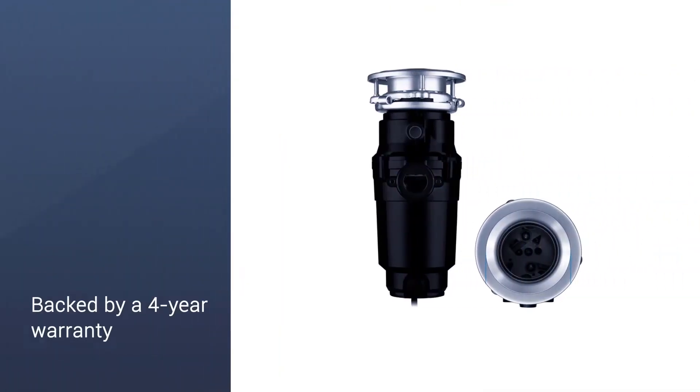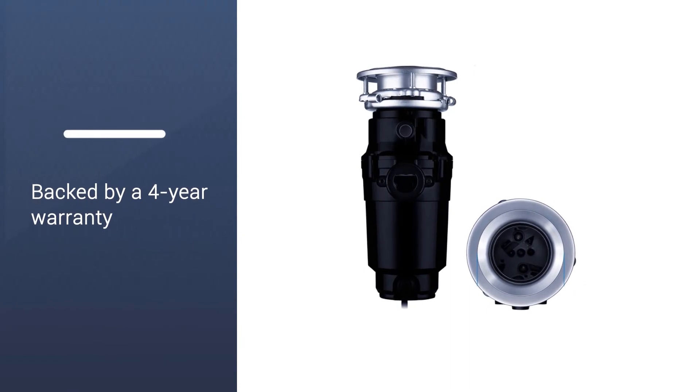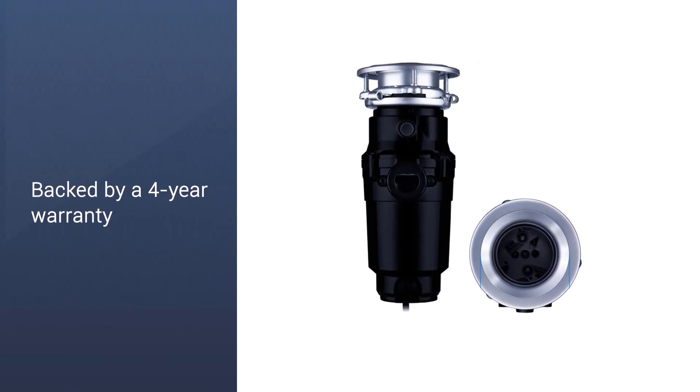Includes a corrosion-proof grinding chamber. 1.5 HP motor and 2600 RPM.